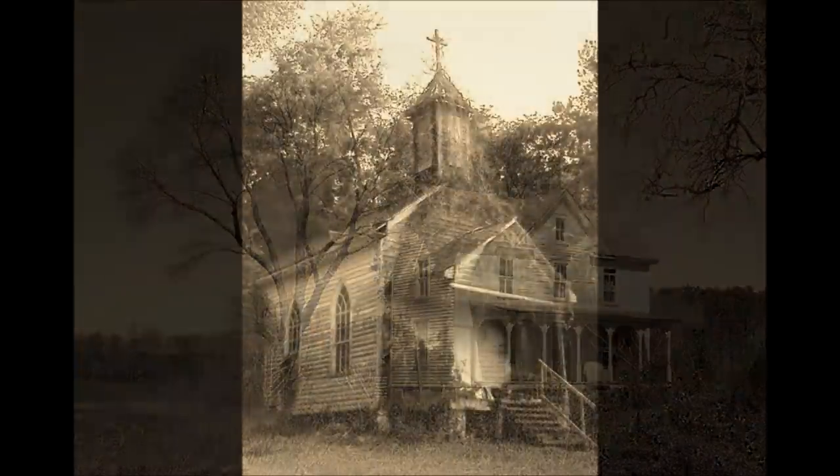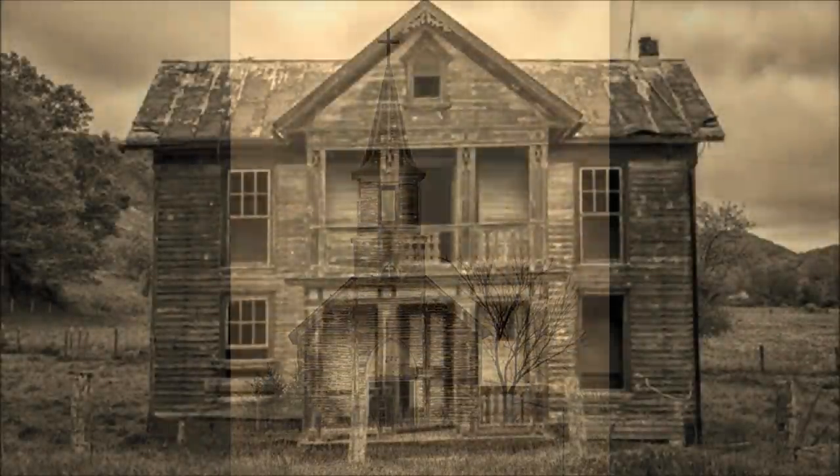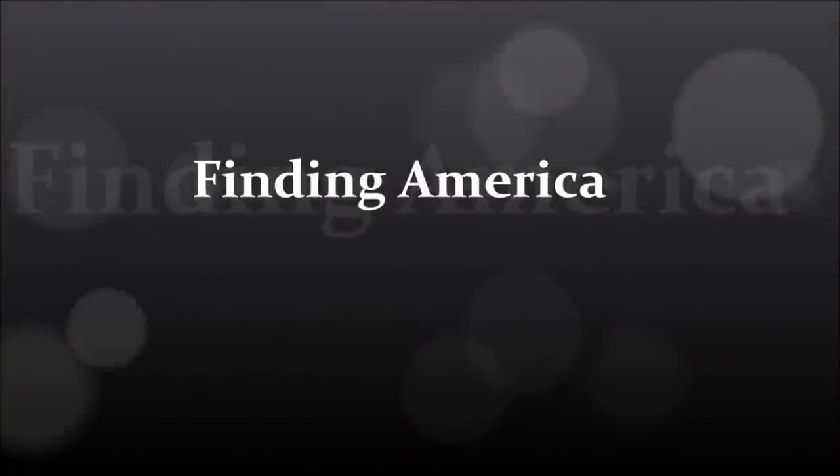This hobby of ours just never gets old. Welcome to Finding America — it's really great to see you here. No matter how many years I've been metal detecting, each time I go out I see something I've never seen before, and I learn something I've never learned before. Every single time, I find something new. And on top of that, we get to go out in the great outdoors and share our adventures with friends. Best hobby ever.